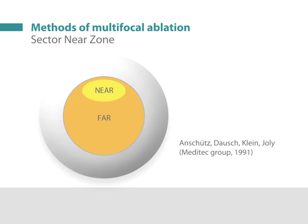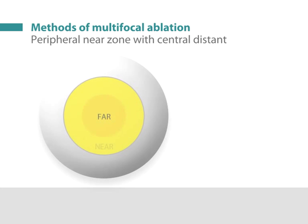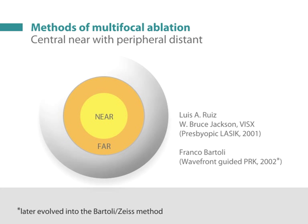A small superior zone was intended for near while the majority of the profile was intended for distance. Since then, other multifocal ablation profiles have been used, such as creating a central area for distance vision with a mid-peripheral area for near vision, or steepening a central area for near vision leaving the mid-periphery for far vision.